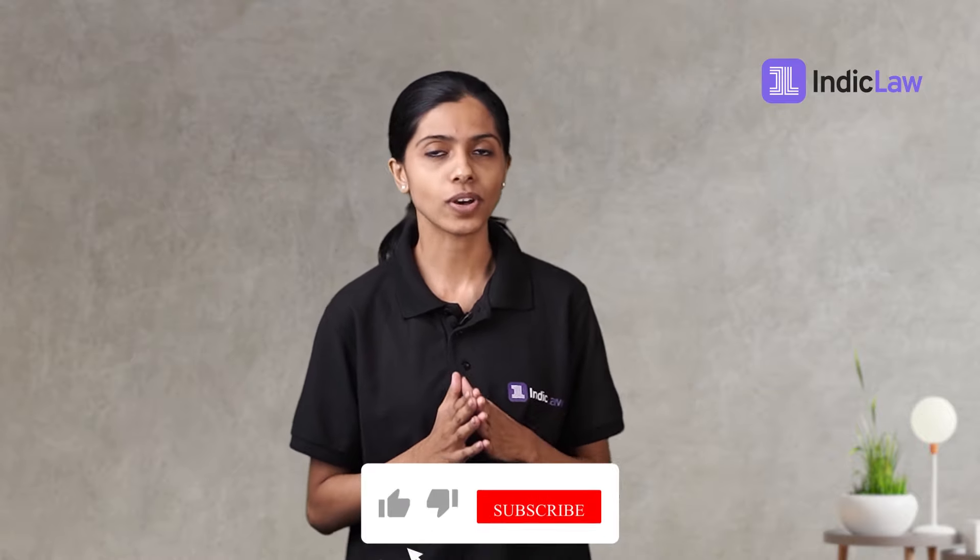Hello folks! 'Tactics without strategy is noise before defeat,' says Sun Tzu, an ancient Chinese general and war strategist.